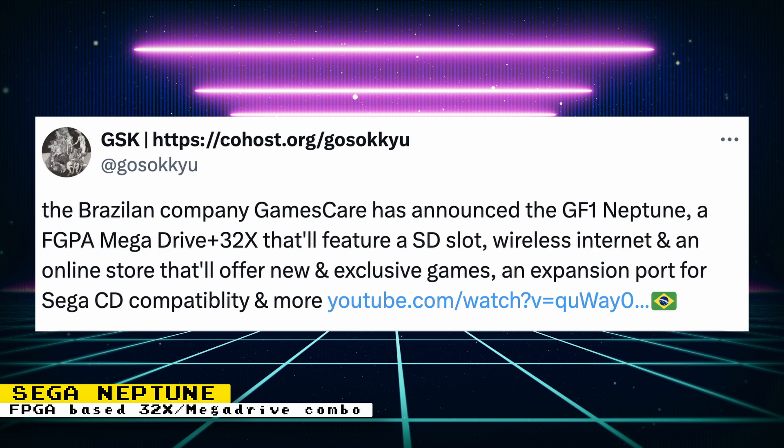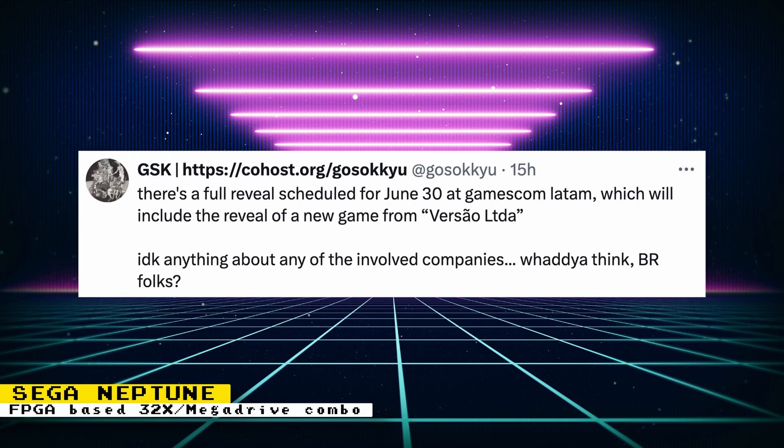It's not surprising that a Brazilian company will attempt this — the Mega Drive was and still is very popular in Brazil. A full reveal is scheduled for June 30th at a large gaming festival taking place in São Paulo, Brazil. The reveal will also include the premiere of a new game.